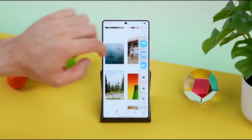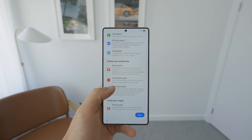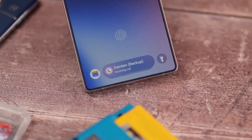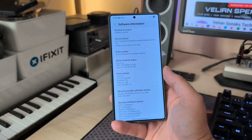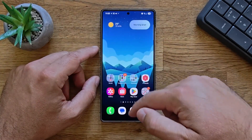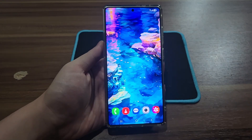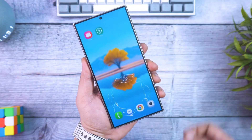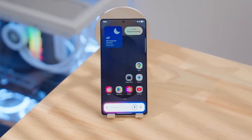Picture this: you update your Galaxy S24, thinking it's just another boring beta, and then suddenly your phone starts doing things it couldn't do yesterday. Features that feel almost hidden, like Samsung slipped in secret powers without announcing them. That's what makes this new One UI 8 beta so exciting. It's not just about fixes or patches — it's about unlocking tools that can actually change the way you use your phone every single day. And the wild part: some of these tricks were supposed to stay exclusive to the newer S25, but Samsung has quietly brought them over to older devices too.